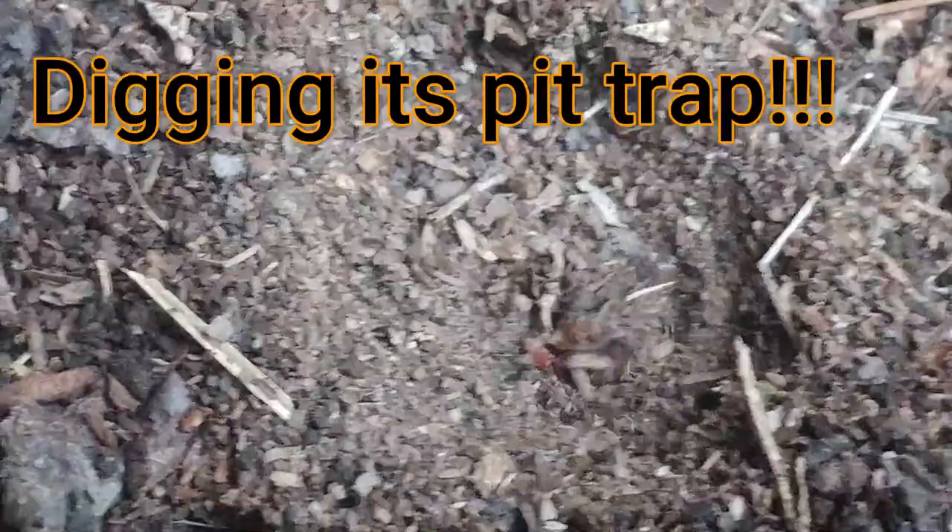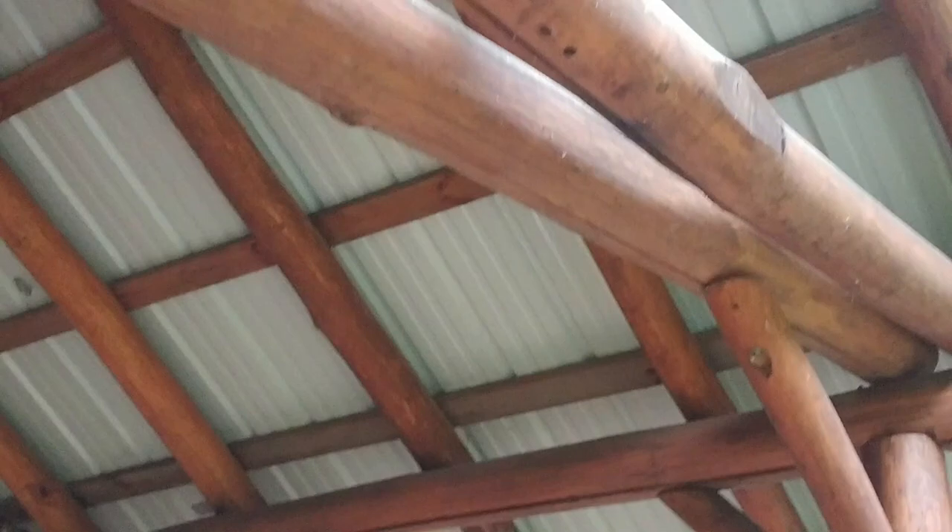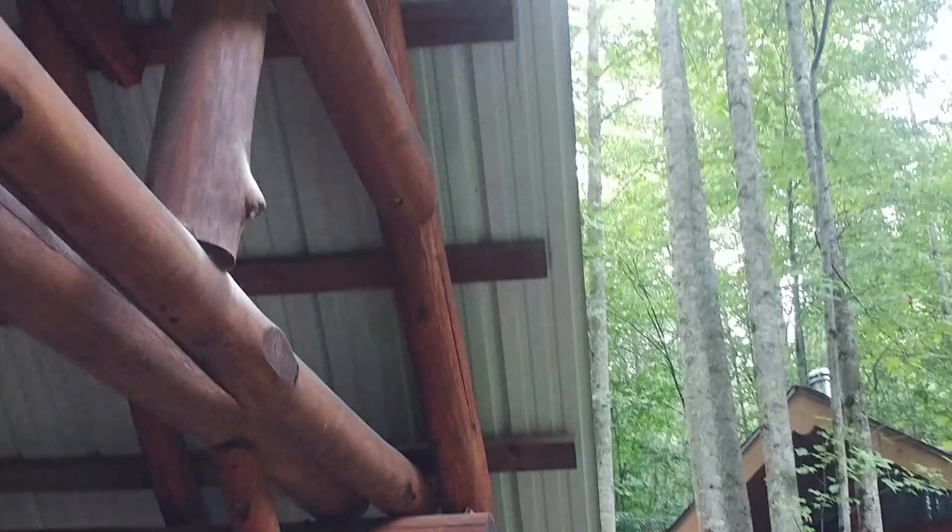Here is an antlion digging his nest — or as you might call it — which is really an inverted cone in the ground. They do it by throwing up sand and debris from the center. He's located in dry soil underneath decks and porches, like this. I've noticed antlions right under this drip edge.